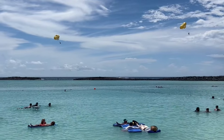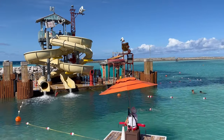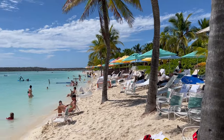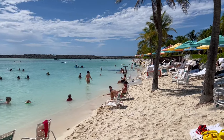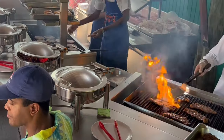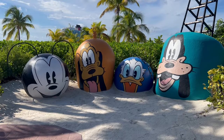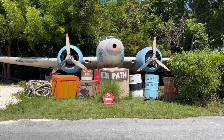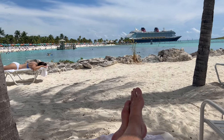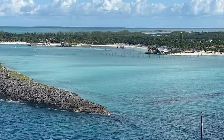Disney's private island Castaway Cay is amazing and it is a highlight of any Disney cruise sailing out of Florida. Hey everybody, this is Jack with Iconic Adventures. Join me as we tour all the public spaces on Castaway Cay, Disney's first private island in the Bahamas. In a shift from Disney's typical high energy theme park vibe, Castaway Cay is remarkable for its laid back natural beauty and opportunities for relaxation. There's plenty of stuff to do on the island for all ages and activity levels.